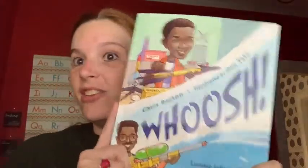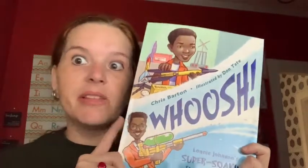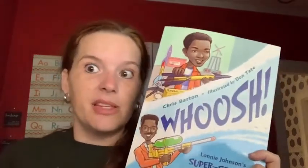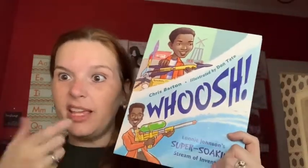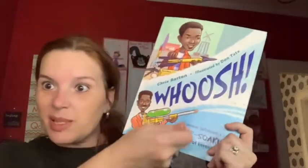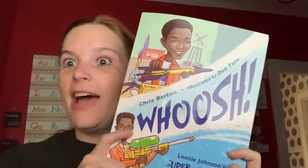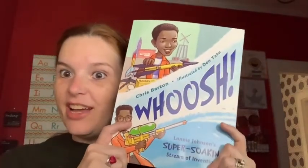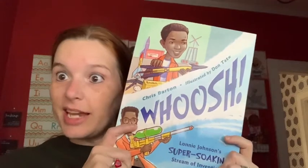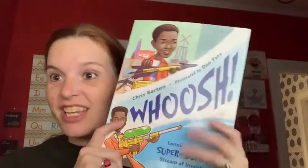Now, I thought that now that it's getting to be a little bit hotter outside, most of us have some sort of water gun. And you know the best kind of water gun to have is the Super Soaker — the one that has the pump action, right? I thought it was very cool that I found a book about the inventor of the Super Soaker, and that he's an African-American man who's still living and inventing stuff.